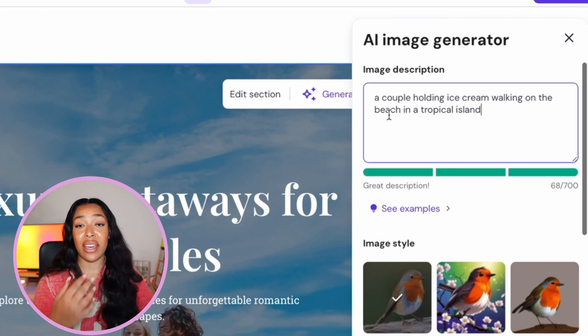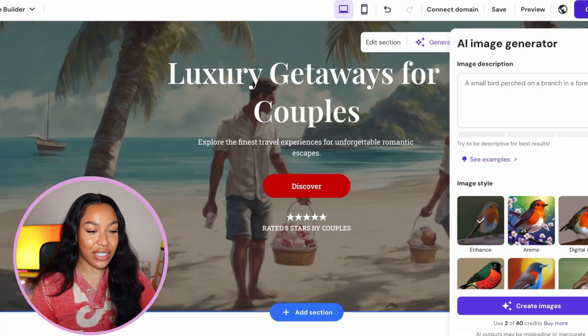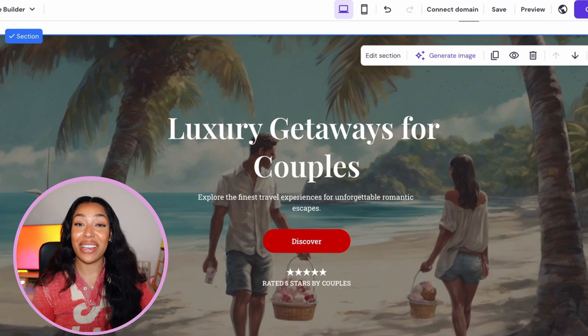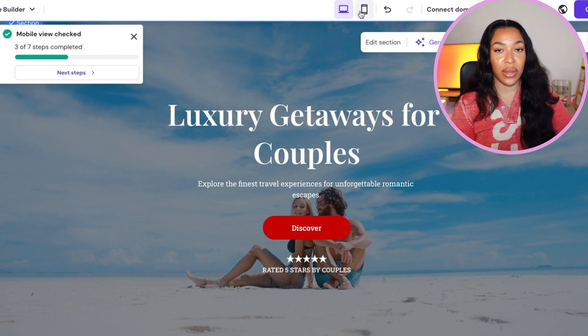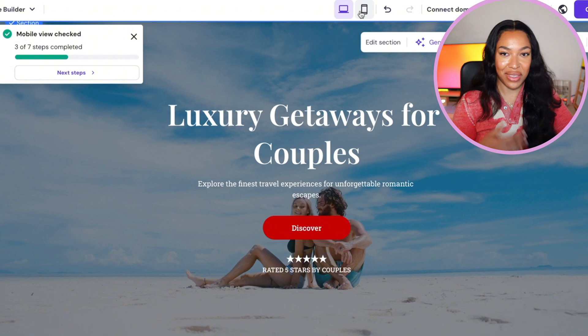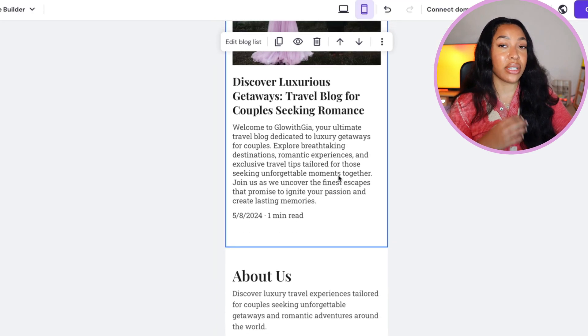Another cool feature is the AI image generator — click 'generate image,' give AI a brief description like 'a couple holding ice cream walking on the beach on a tropical island,' and it creates images for you. You can also easily change colors, fonts, and themes to match your brand's vibe. Make sure to check the mobile version as you're editing by clicking the phone icon at the top, since a lot of people read blogs on their mobiles. Keep the layout as clean as possible — a messy site could put off potential customers.